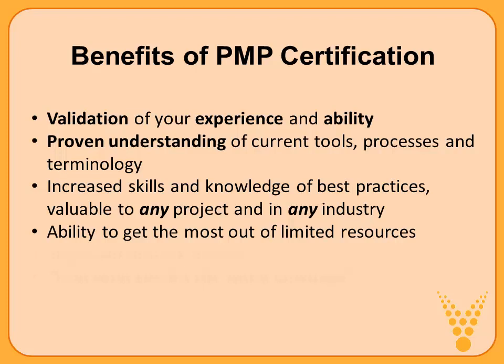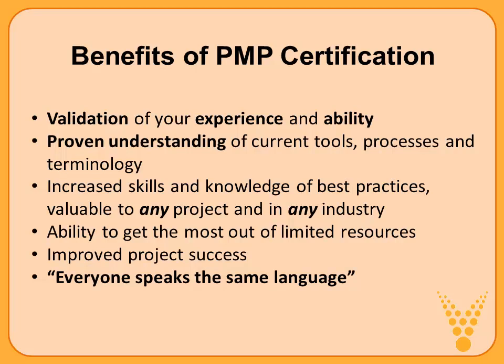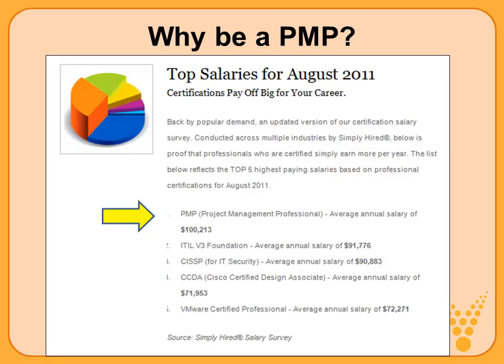Those who have the PMP credential have been exposed to certain terminology and a certain framework or knowledge base, so it brings about a common language. Everyone speaks the same language once they've been through the PMP certification. Many companies like their project managers to go through similar training so they have a common language and exposure. If you search for top-paying project management jobs, you'll note that the PMP credential makes a difference — you can earn more money as a project manager.